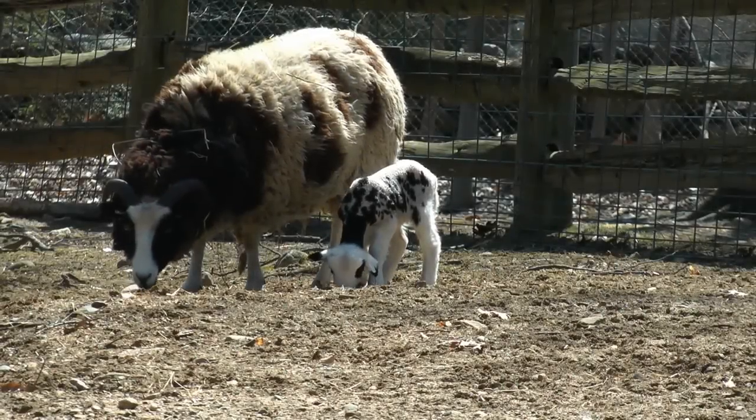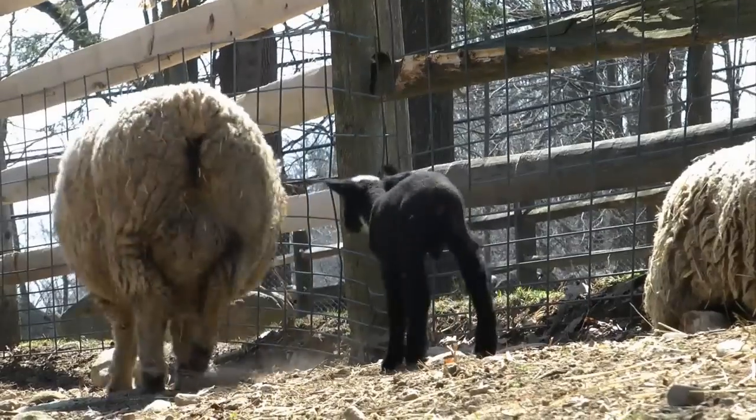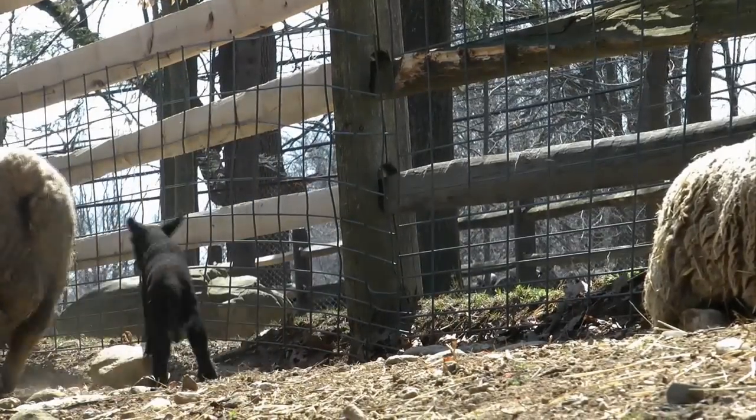The Stanford Museum and Nature Center welcomed six baby lambs this week. Three boys and three girls were born at the farm. It's really great to have baby animals. The public loves it — they love seeing the babies and watching them grow up.